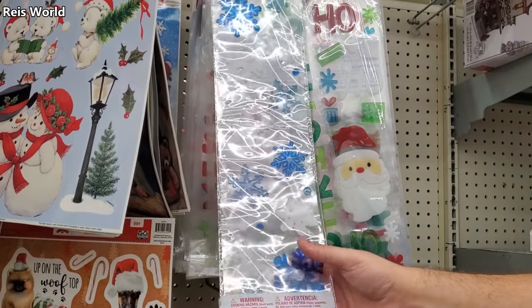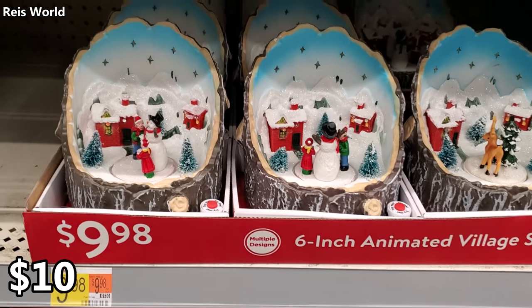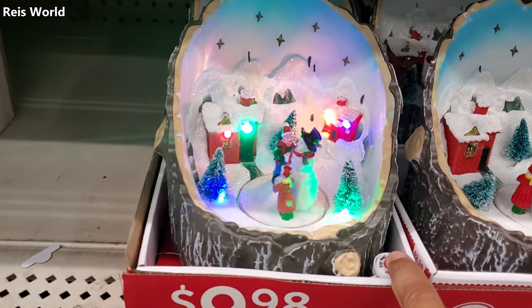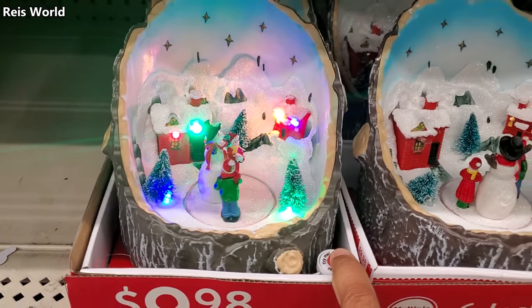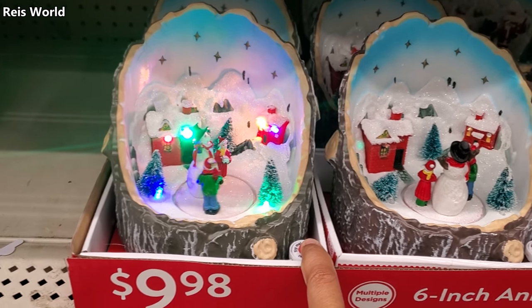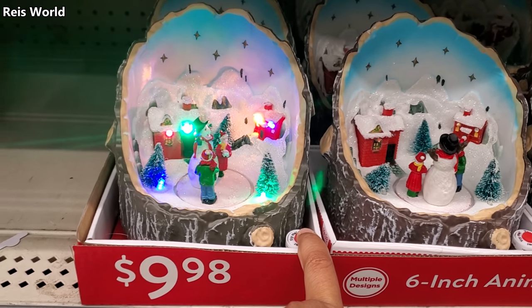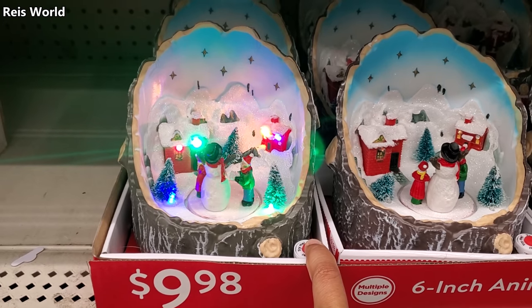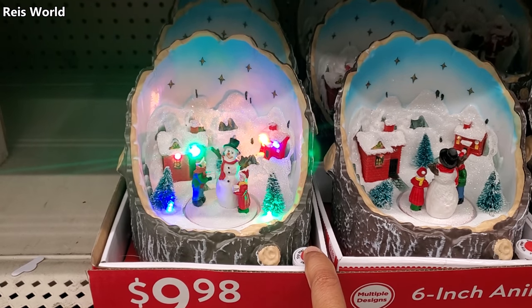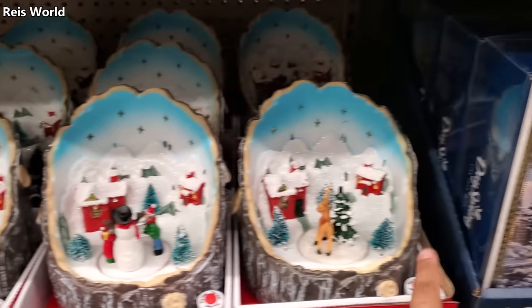These ones would be perfect — you could put them on for Hanukkah too, they're blue and white. They found two new village pieces — looks like a snowman and a deer for $10 — and they do have a deer.